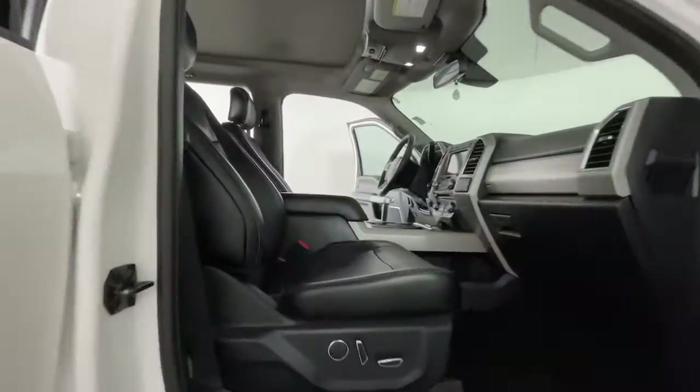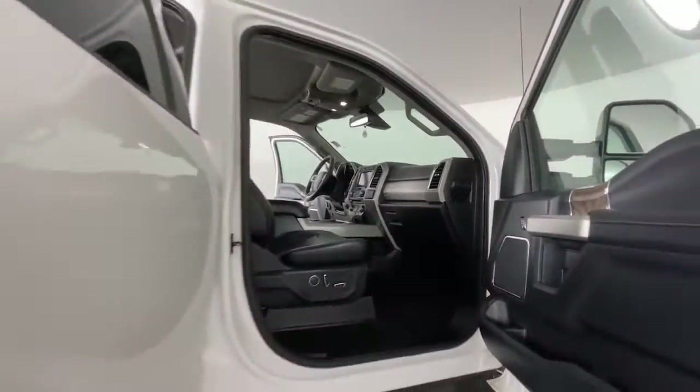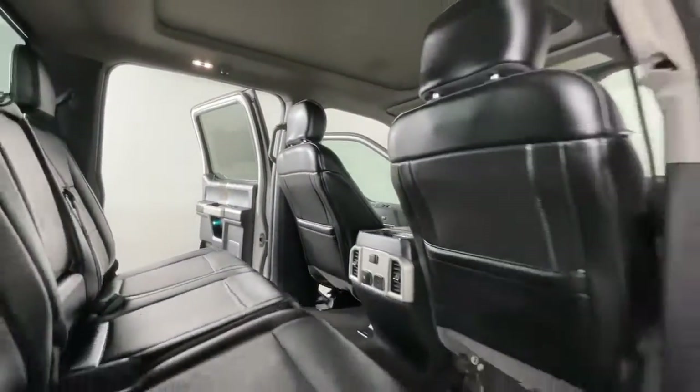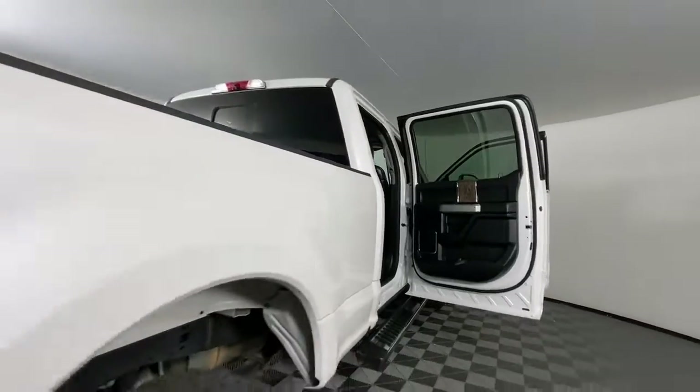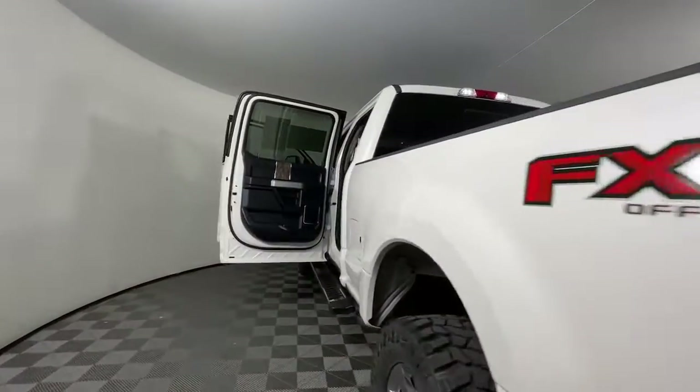These are just some of the great options this vehicle comes with: keyless entry, eight-cylinder engine, heated mirrors, woodgrain interior trim, four-wheel drive, satellite radio, premium sound system, fog lamps, power passenger seat, and backup camera.